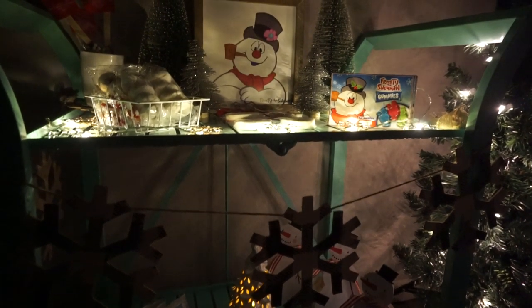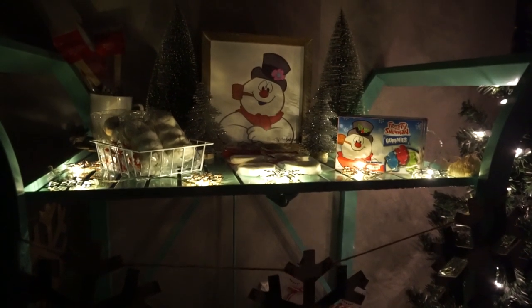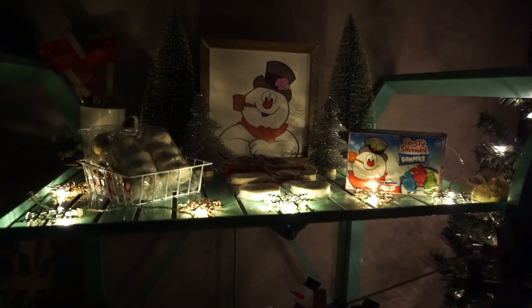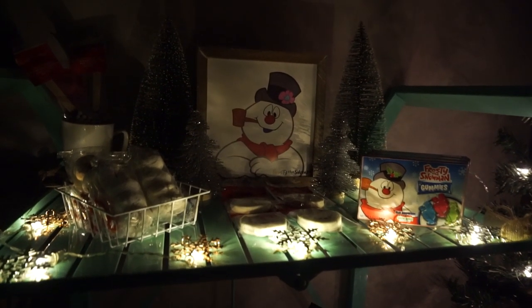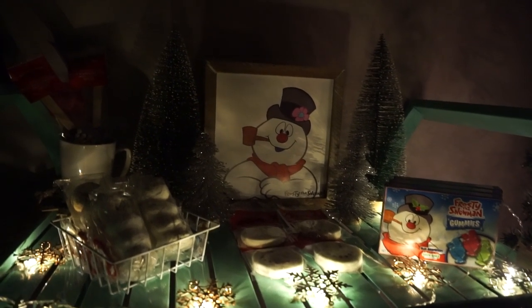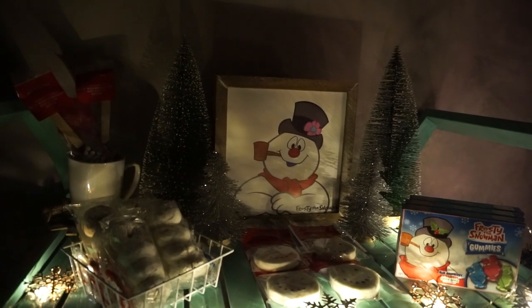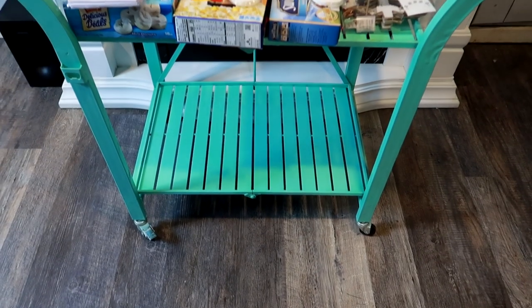Hello everybody and welcome back to my channel. Today's video I wanted to share with you how I set up a Christmas movie night for my family. I think it is so important to just set the phones down, relax, and have a great little Christmas movie night with your family, so let's get right into it.